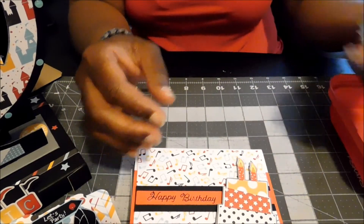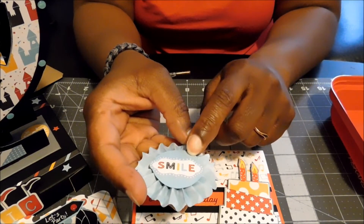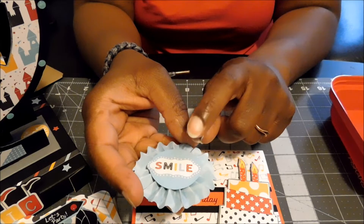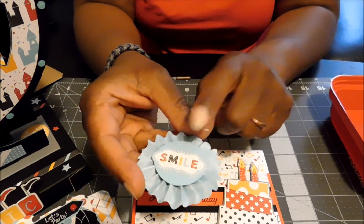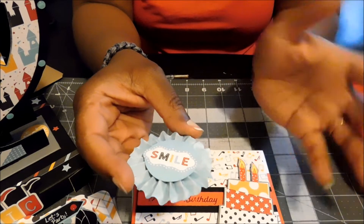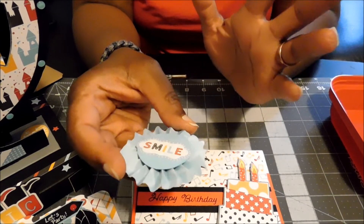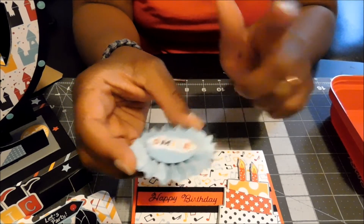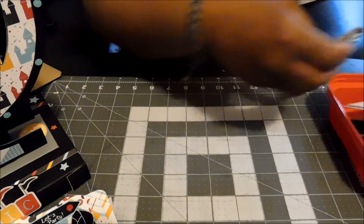I had another rosette leftover, and I just put one of the stickers on there so I can use it later in another project whenever I'm doing something that it will fit in. That is it for the cards.